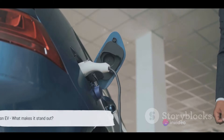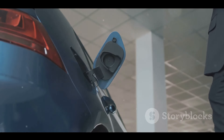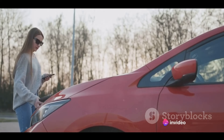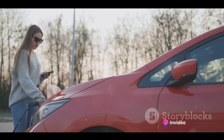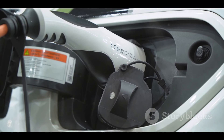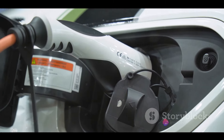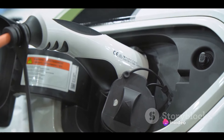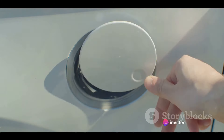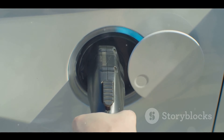Ever wonder what makes the Tata Nexon EV a sought-after electric vehicle? It's not just a single factor, but a combination of several compelling attributes that make this car a standout in the electric vehicle market. First and foremost, the Tata Nexon EV is powered by Ziptron, an advanced electric vehicle technology. This technology ensures swift acceleration, long-lasting battery life, and impressive performance. With a range of more than 200 kilometers on a single charge, it's a vehicle that's ready for the long haul.